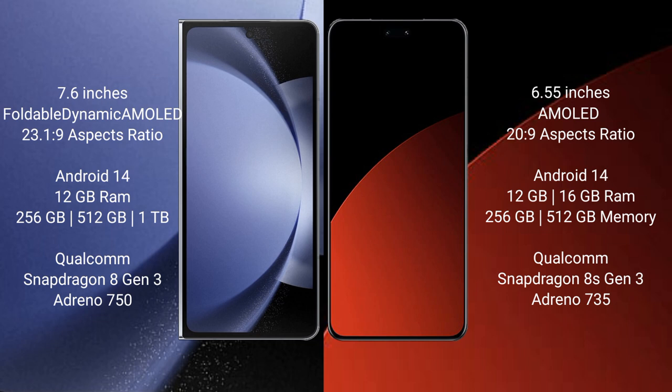Both Samsung Galaxy Z Fold 6 and Xiaomi CB4 Pro run on the Android 14 operating system. Samsung Galaxy Z Fold 6 comes with 12GB RAM and 256GB, 512GB, or 1TB internal storage, with a Qualcomm Snapdragon 8 Gen 3 processor and Adreno 750 GPU. Xiaomi CB4 Pro comes with 12GB RAM and 256GB or 512GB internal storage, with a Qualcomm Snapdragon 8 Gen 3 processor and Adreno 735 GPU.